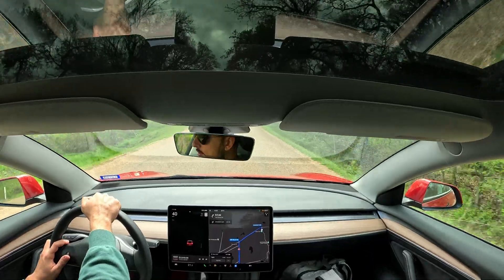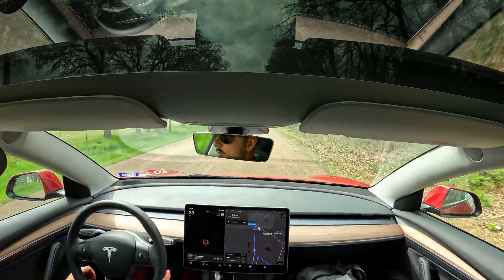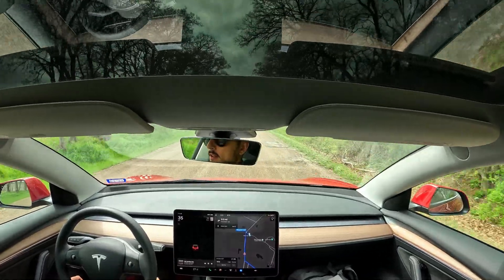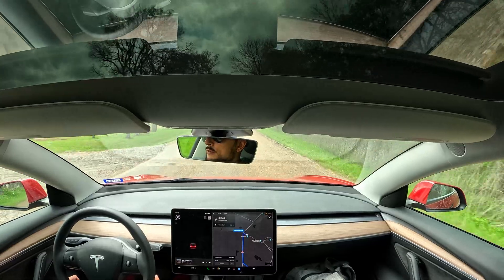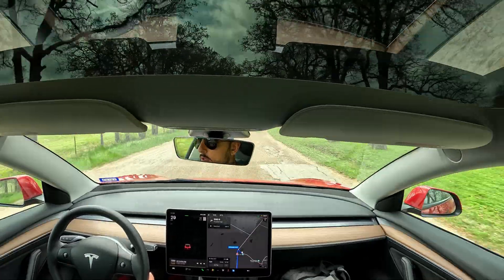We're literally turning onto the road now that Waco Surf is on, in the middle of what feels like just pure country land. Like if you were to tell me that we're about to go into a surf resort, I would say you're taking the absolute piss. Here we are.